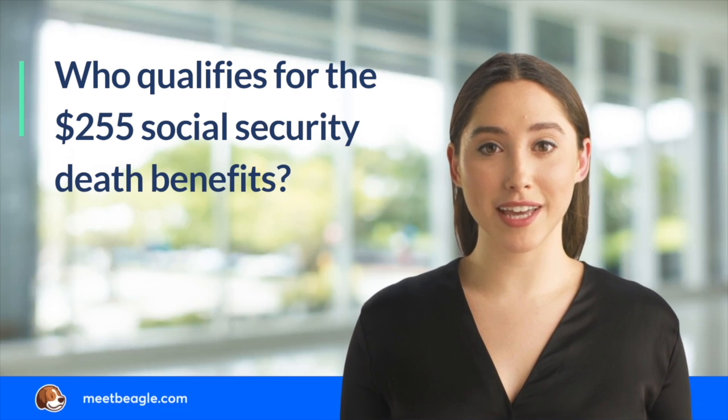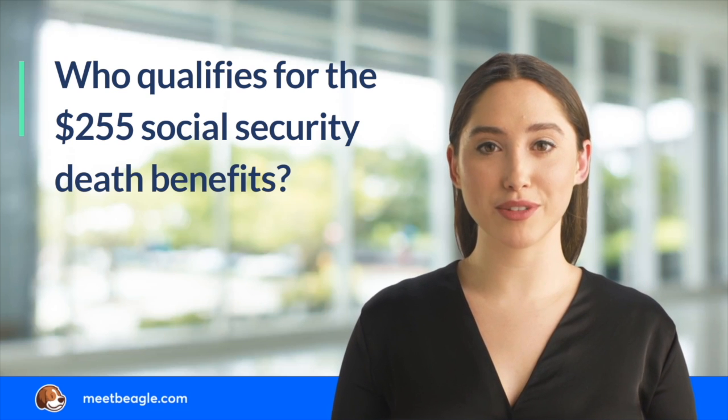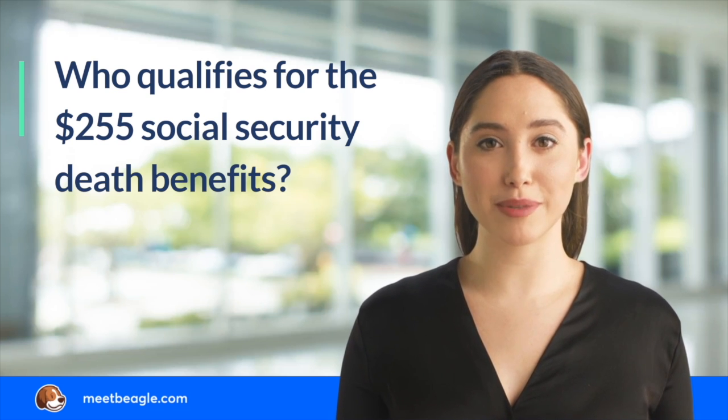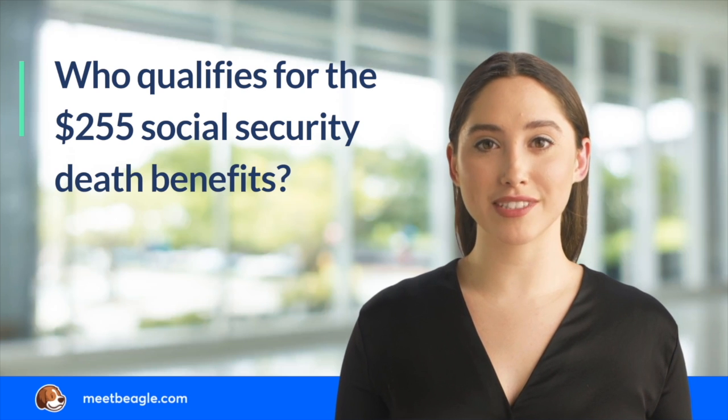Be ready to provide various documents, including a birth certificate, proof of U.S. citizenship or alien status, W-2 forms, military discharge papers if you served before 1968, and the deceased worker's death certificate.